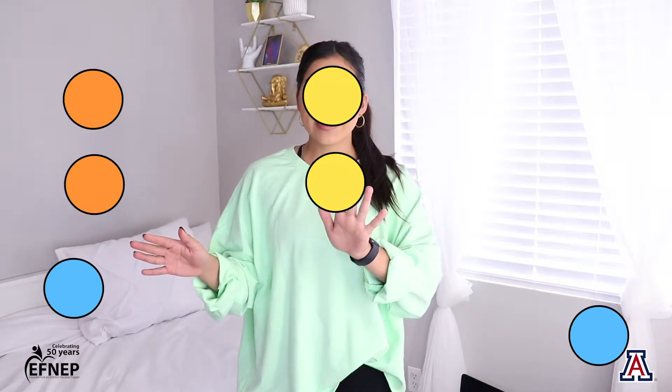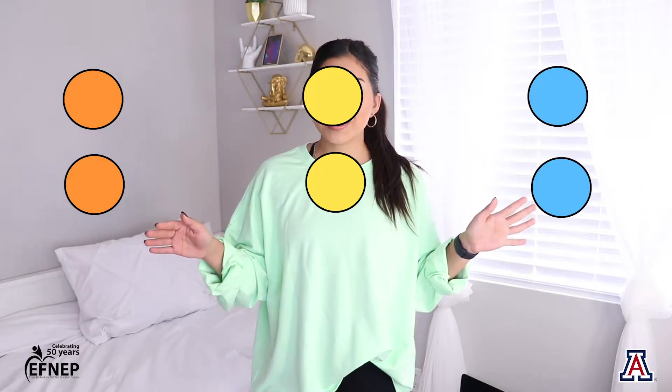Take a look at these circles. These circles are all different colors. What we can do is sort all of these circles by color. We can put all of the orange circles over here, all of the yellow circles right here, and all of the blue circles right over here.